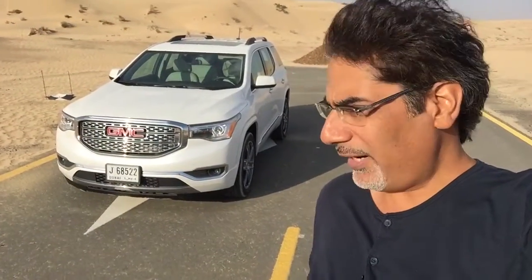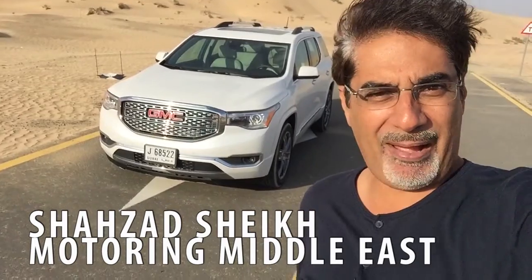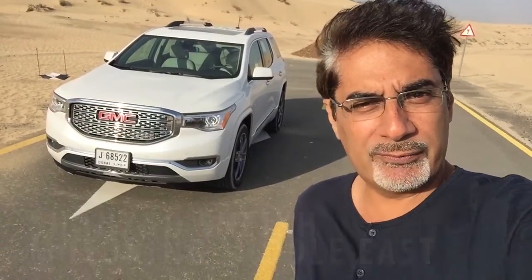Hi guys and welcome to a very windy day here in the UAE with half the desert blowing into my face, but nonetheless we shall persevere because we are going to bring you a review.